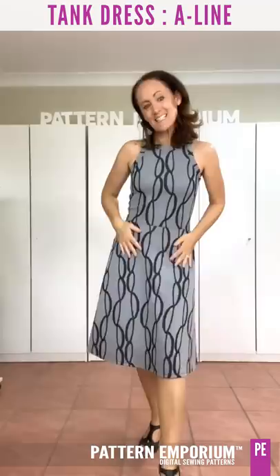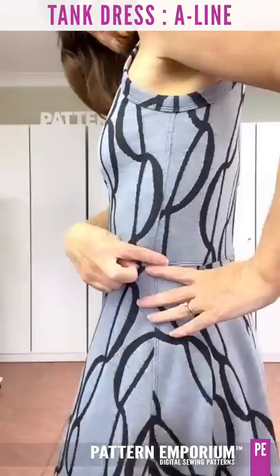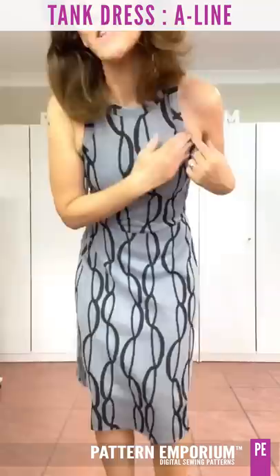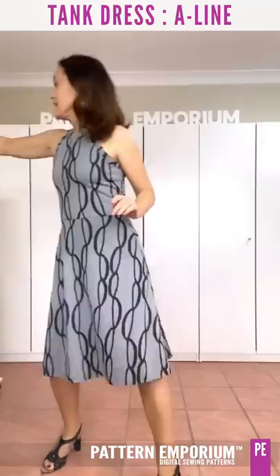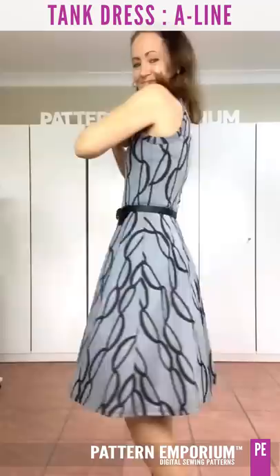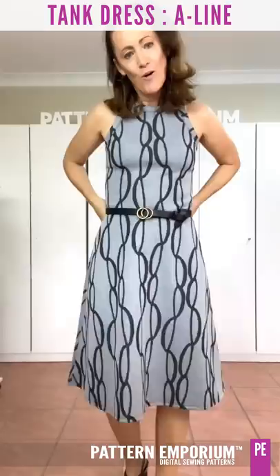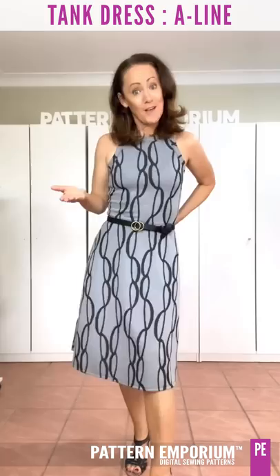The A-line tank dress makes a fabulous work dress, especially in a fabric like ponty. This ponty is thicker than the poly jersey. I've top-stitched every single seam — here, around the binding — and it is just so classically chic. If you wanted to add a belt to finish off your garment, because you've got the waist seam all the way around you can fit it perfectly to your body. Even a sway-back adjustment can be done after sewing.